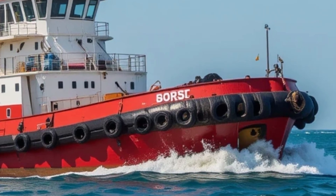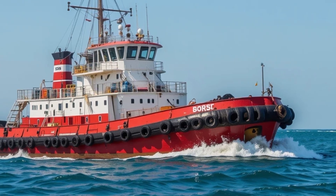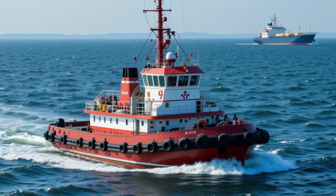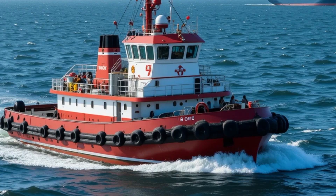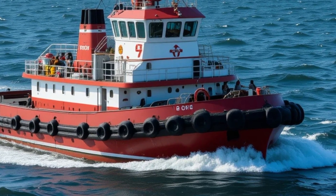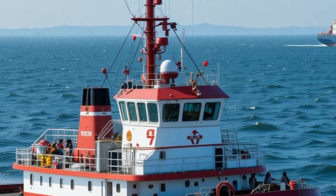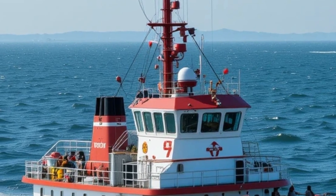But Borgoy isn't just about being green — this tugboat also showcases some serious muscle and advanced engineering. Tugboats may not get as much love as glamorous yachts or flashy speedboats, but they are crucial players in harbors and terminals. They are the unsung heroes that help guide massive ships safely to port, maneuvering them in tight spaces and often under challenging conditions. For that job, you need raw power, precision handling, and unfailing reliability, and the Borgoy delivers all three.